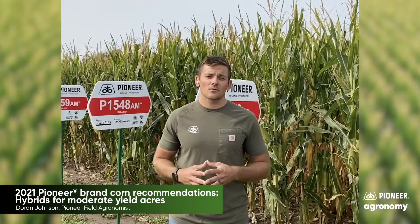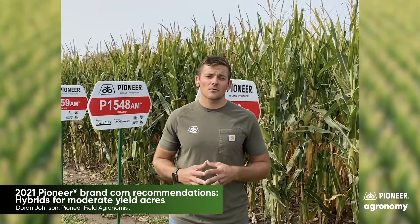With that, we wish you a safe and productive harvest and look forward to visiting with you this fall. That concludes this Pioneer Agronomy video podcast. Visit our page on pioneer.com and follow us on Twitter and Facebook for more agronomy insights.